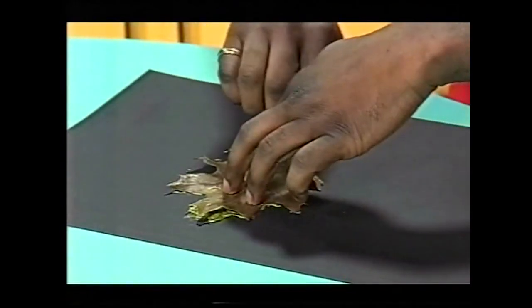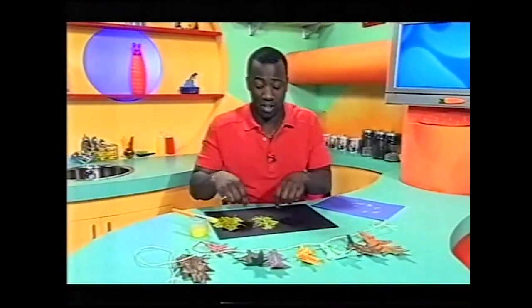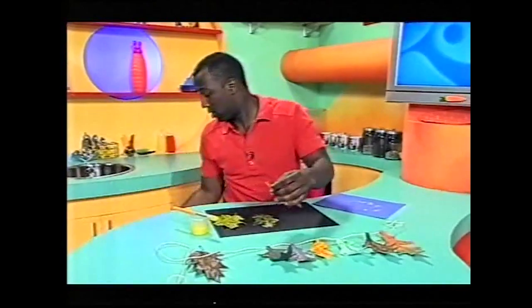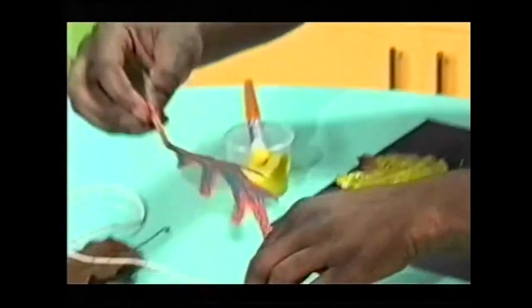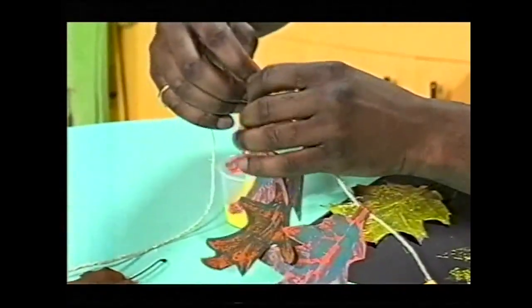There we are. Now, if we turn it over — ta-da! We've got the leaf print, and you can cut that out or tear it out. Then you just need to put a piece of tape on the stem. I've got some sticky tape here, and then fold that over the string to join them all together. There you are.